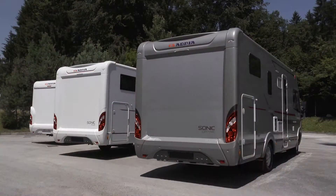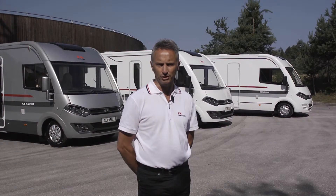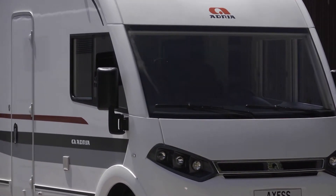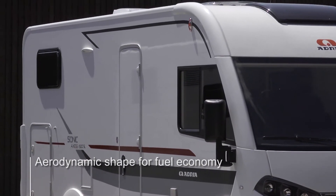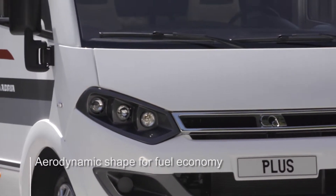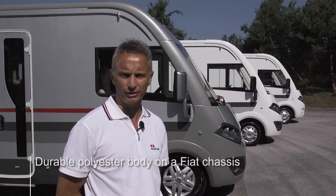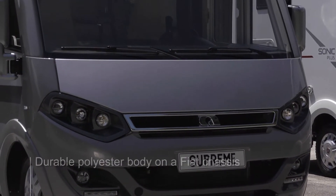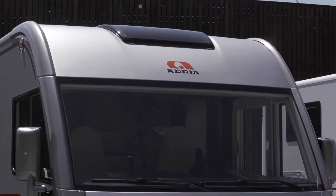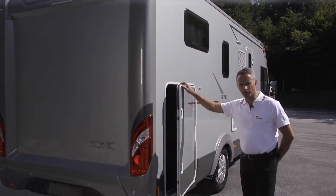For this season there are improvements to the interior and exterior design, a choice of new high-gloss furniture and some new textiles. The Sonic's exterior profile is both commanding and aerodynamic, helping fuel economy and drivability. There is a unique and exclusive front mask and good visibility with extra large mirrors and a commanding driver position. The Sonic's body is made in durable polyester and it sits on a Fiat chassis. The Sonic Supreme comes in a desirable metallic silver with an upgraded Alco chassis and aluminium sides. The Sonic's unique rear wall features integrated lights and there is a large garage compartment which is also heated.